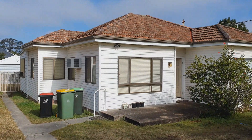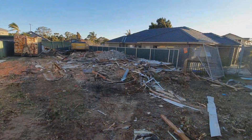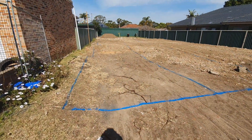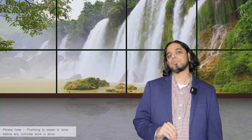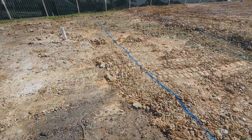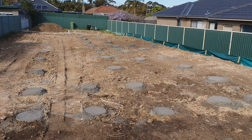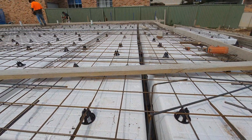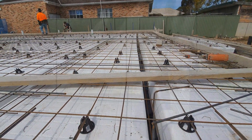Let's start with the demolition. We have discussed demolition and land clearing in more detail in another video. As you may have guessed, there was an old house that needed to be demolished to clear the space for the new build. The land was then cleared out and levels were fixed to prepare for construction. Following that, the piers were installed as per the engineering specifications.